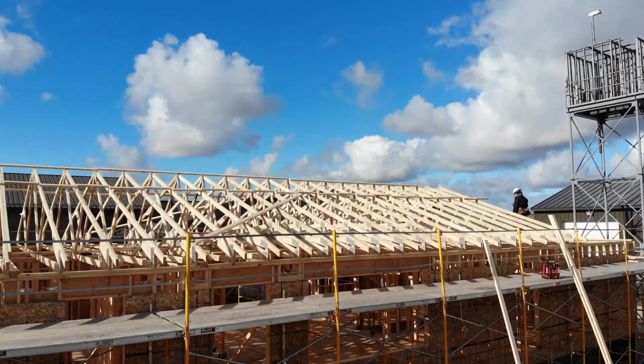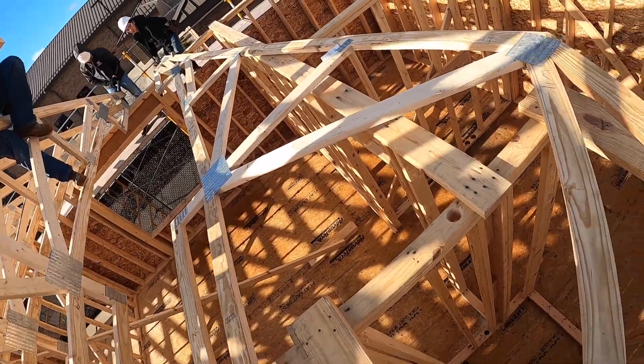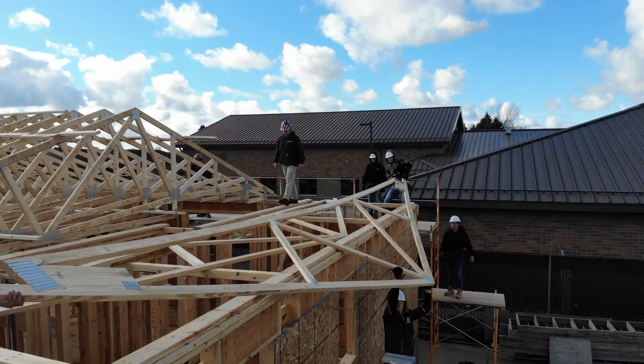A lot like real life — we're building a house out here behind the school, very similar to how you would build a house on a job site. Right now we're trying to get the roof on our house. We just got done putting the roof on, starting to sheet it, waiting for a good sunny day to put the ice and water on and shingle it.